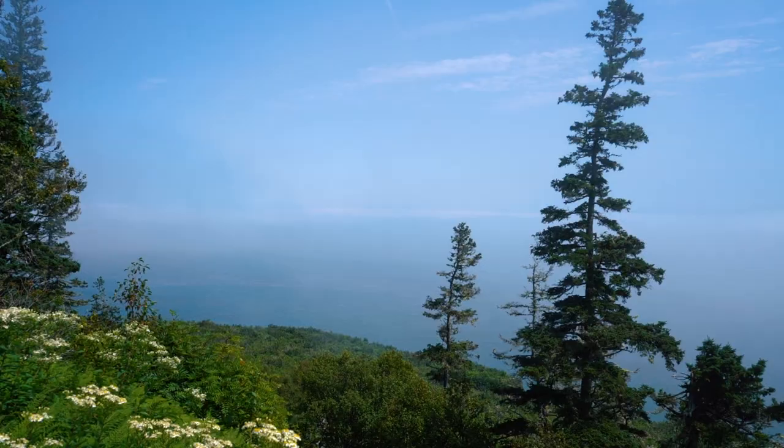Once you've entered the parkway, the first thing you're going to come to is Fox Rock Lookout. There are 20 different lookouts spread all across the park, and this is your first chance to take a look at the Bay of Fundy.